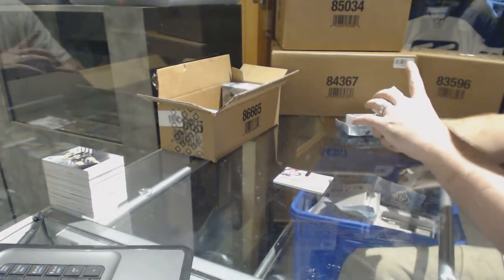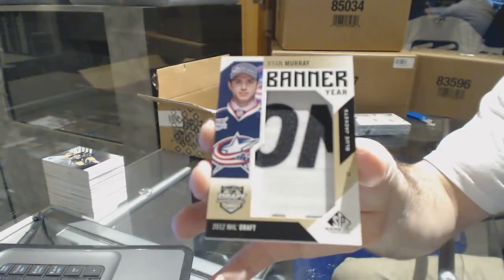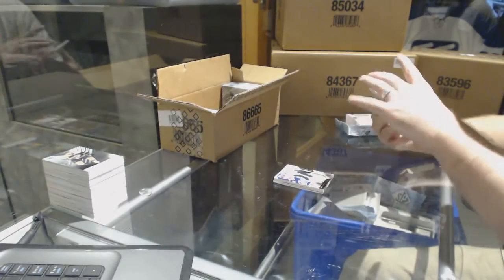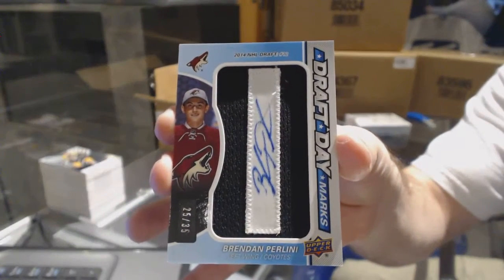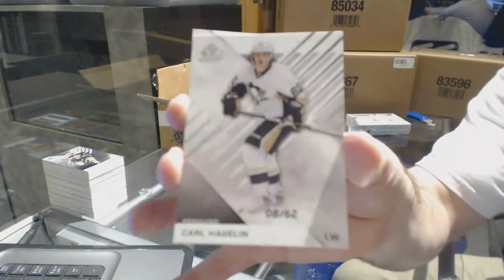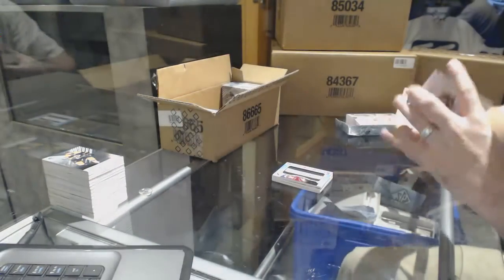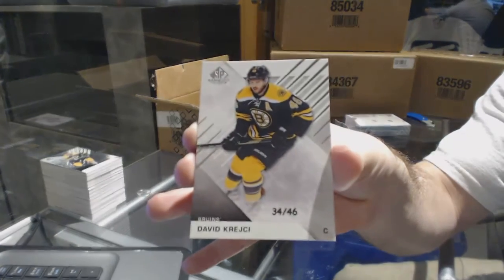For the Blue Jackets, banner year — Ryan Murray. For the Arizona Coyotes, draft day marks auto number to 235 — Brendan Perlini. For the Pittsburgh Penguins, number to 62 base card — Carl Hagelin. And number to 46 for the Boston Bruins — David Krejci.